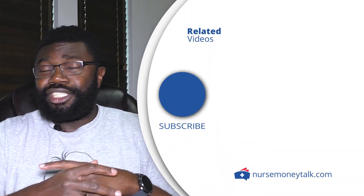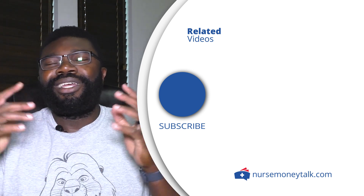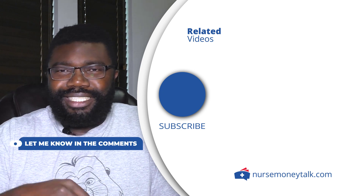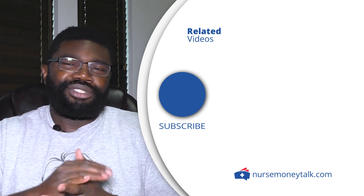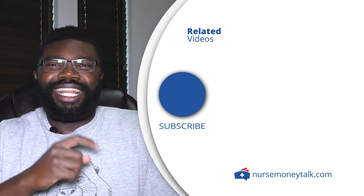Those numbers are based on the U.S. Bureau of Labor Statistics. Let me know what you think — does being an ICU nurse sound interesting? If you're already an ICU nurse, share your thoughts in the comments below. Thank you so much for watching, and I'll catch you in the next one.